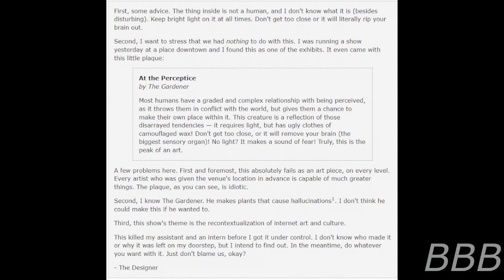Second, I want to stress that we had nothing to do with this. I was running a show yesterday at a place downtown, and I found this as one of the exhibits. It even comes with this little plaque: 'At the Precipice, by the Gardener.' Most humans have a graded and complex relationship with being perceived, as it throws them in conflict with the world, but it gives them a chance to make their own place within it. This creature is a reflection of those disarrayed tendencies. It requires light, but it has ugly clumps of camouflaged wax. Don't get too close or it will remove your brain — the biggest sensory organ. No light, and it makes the sound of fear. Truly, this is the peak of art.